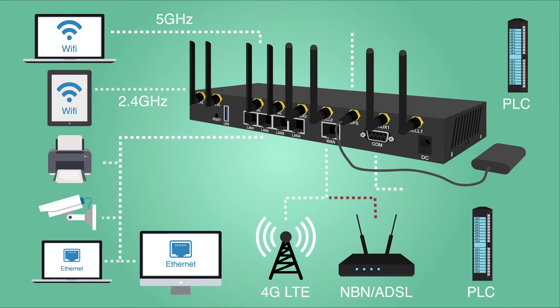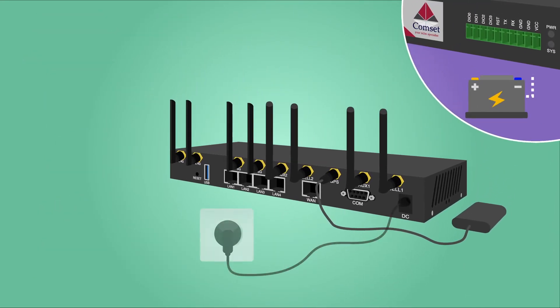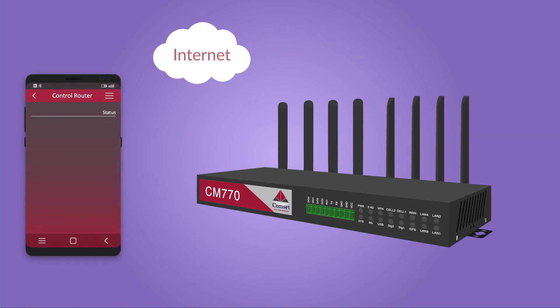Dual RS-232 serial ports to connect serial controllers and PLCs, dual power input to overcome power failure, internal storage via a USB 3 port and SD card slot, as well as a GPIO with 4 digital input-output ports that can be controlled via SMS.